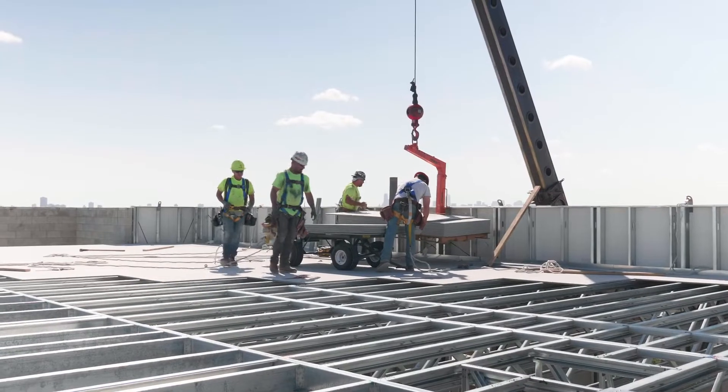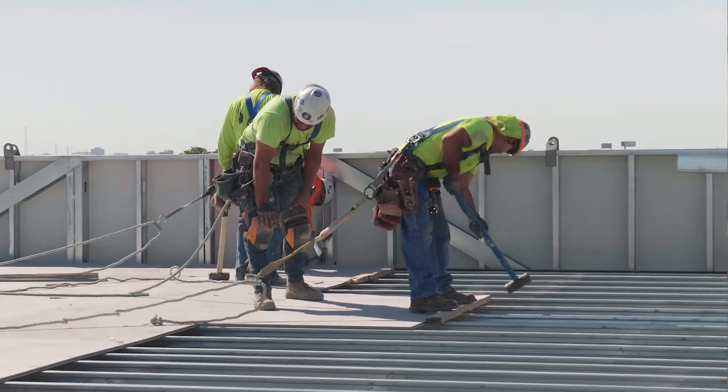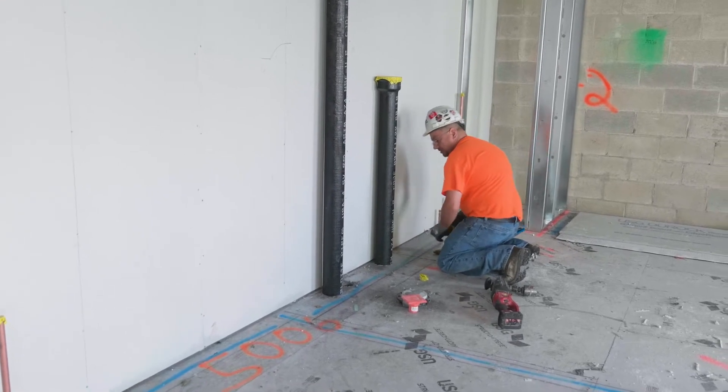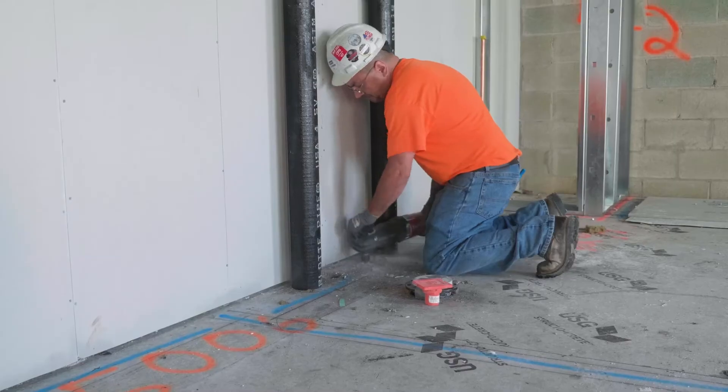Structocrete allows you to build much faster. The other trades can come in right away — you can have your electrical contractors and your plumbers come in and do all of their work right after the Structocrete panels are installed.